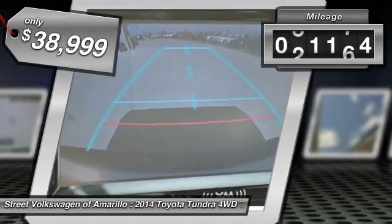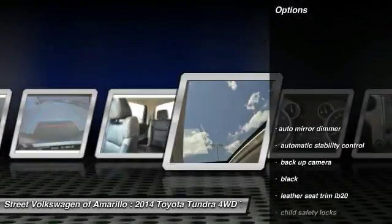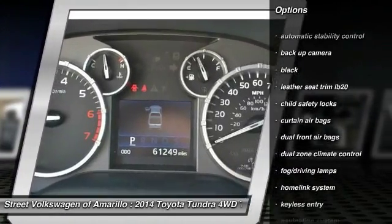This vehicle has less than 65,000 miles. Here are some of this vehicle's great options: navigation system, backup camera, keyless entry, and traction control.